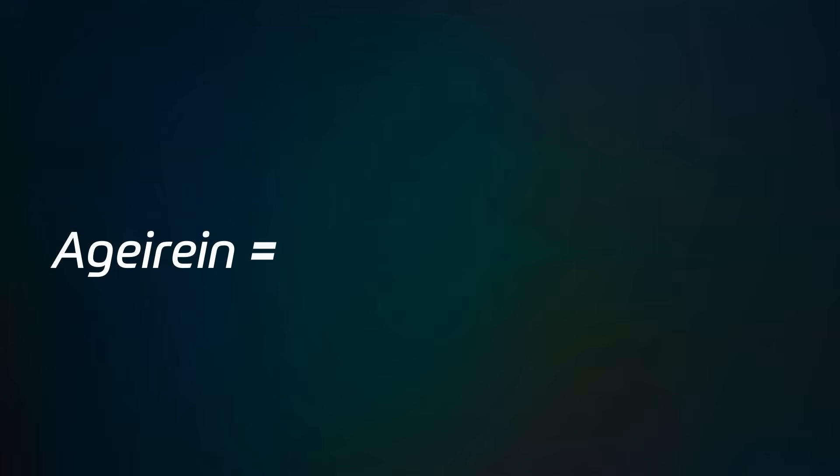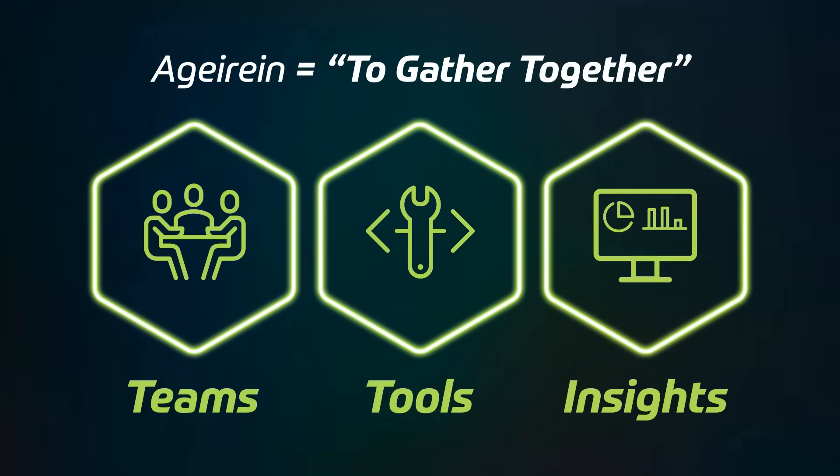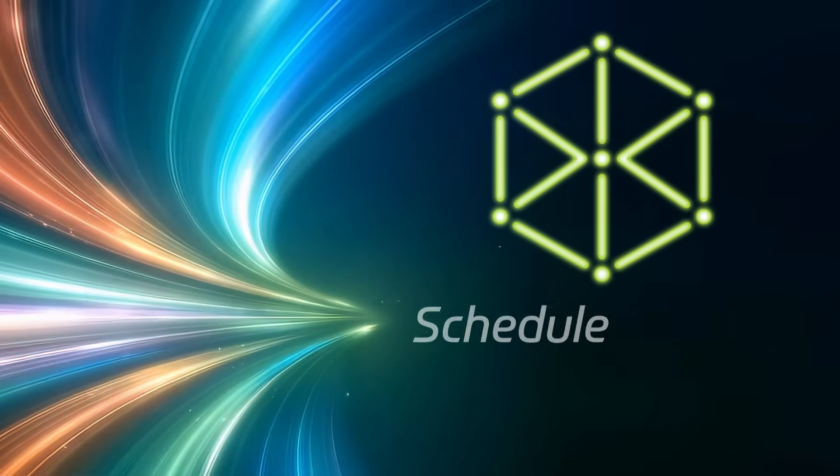Its name means to gather together. Agerian unifies teams, tools and insights in one powerful platform. Ready to simplify clinical analytics? Schedule your demo today.